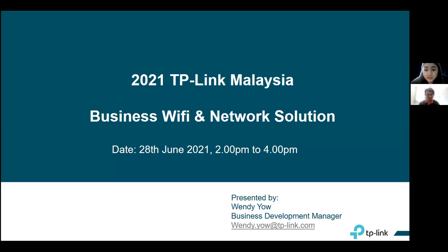I'm the business development manager from TP-Link Malaysia. Today I will share with you more on business Wi-Fi and the networking solution. We have our engineer here, Alex, who will be sharing on the software-defined networking management platform, so you can have more understanding on what features will be available and what kind of settings you can do.